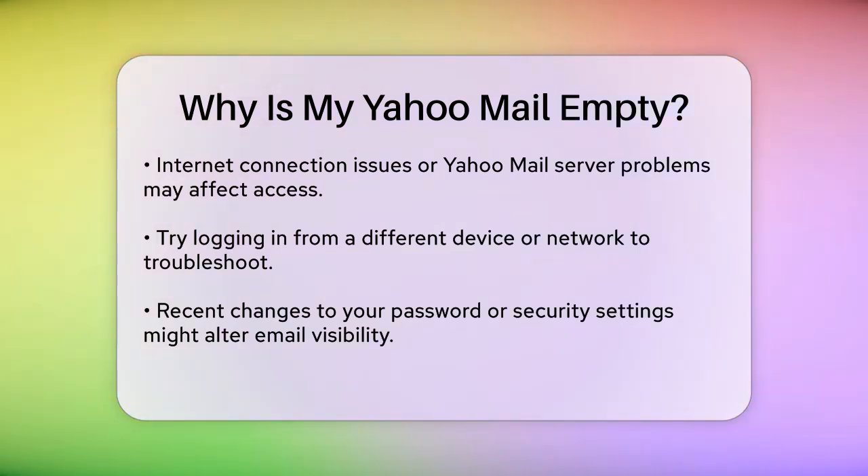If you've recently changed your password or security settings, it might affect how emails are displayed. Make sure your account settings are set to display all emails, not just unread or recent ones.